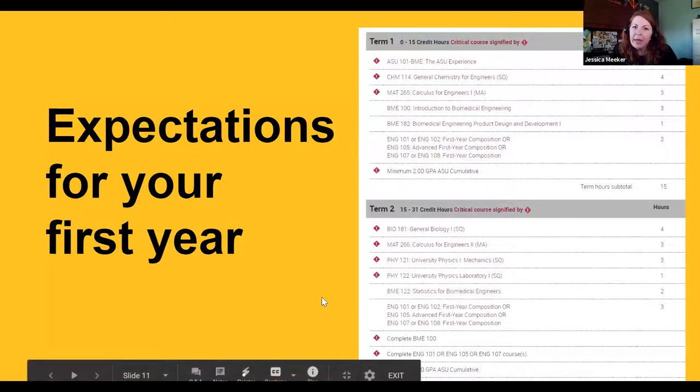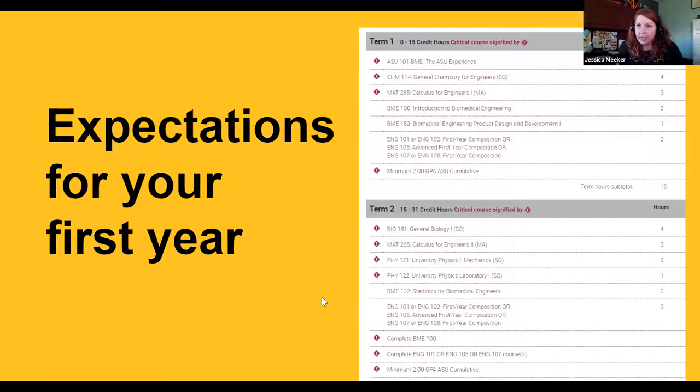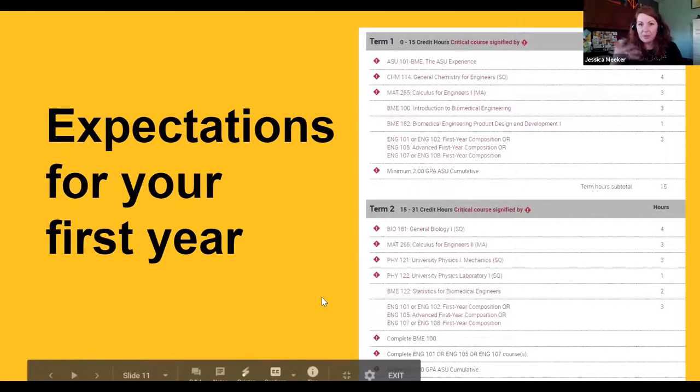How do Barrett the Honors College courses impact the course load? Instead of the 15 or 16 hours you see in term one and term two, you would be adding three credits because you'd take the Human Event for first and second semester Barrett students. Now, the disclaimer: many of you probably took AP credits, IB credit, or dual enrollment. What we're showing on screen is not the only way and definitely not what the first year would look like for all of you. When you attend your orientation session and meet with your advisor, that's really where you customize your plan and go over all the credits you're bringing in.